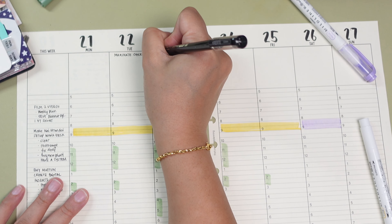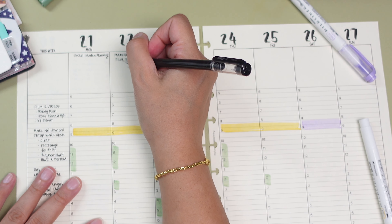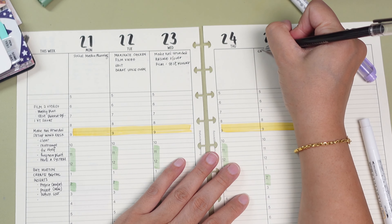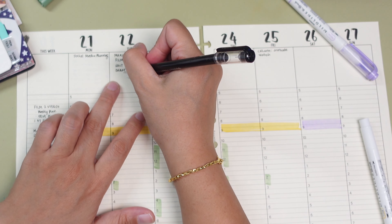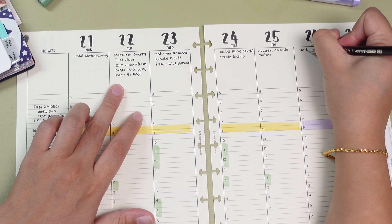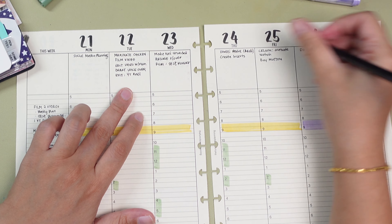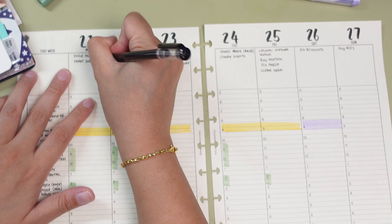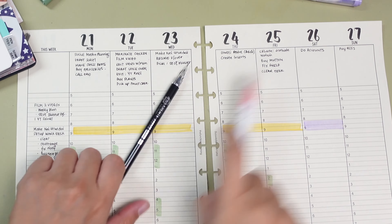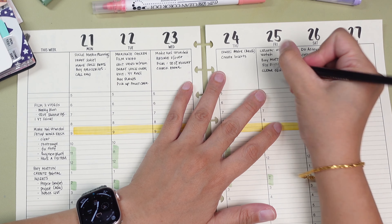Once my goals are set, I begin placing my tasks on specific days. This is where my brain dump list really comes in handy. As I assign tasks to each day, I can quickly see which ones are going to be the busiest and plan accordingly. This is the most important part of my pre-planning process because when I do my daily planning, I don't have to spend too much time thinking about what needs to be done — I can just dive straight in. I do leave a bit of room in each day's section for additional tasks because things pop up throughout the week and it's always good to have a bit of flexibility.